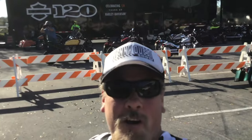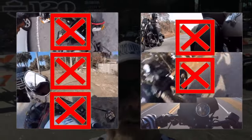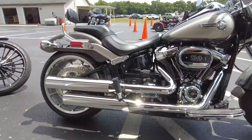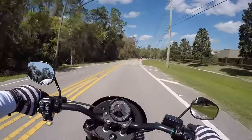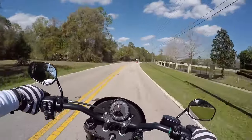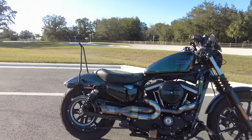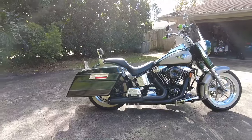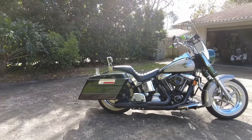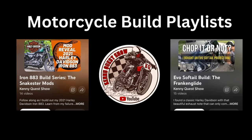Welcome to Kenny Quest First Ride, where I test ride motorcycles I've never ridden before, in the hopes that I find the perfect motorcycle for me. I ride a 2021 Harley-Davidson Iron 883 Sportster with a Stage 1 upgrade, and a vintage 1996 Harley-Davidson Inherited Softail Special that I fixed up and made road-ready. This time, I am riding a 2023 Fat Boy. All reactions are authentic and based on my past experience. Let's ride.